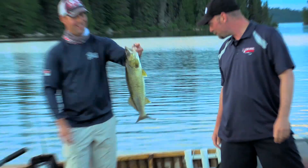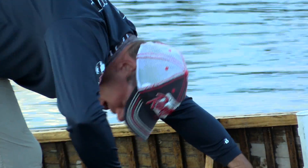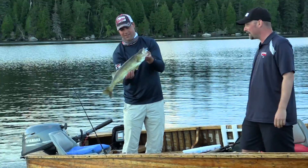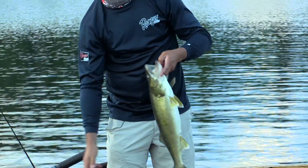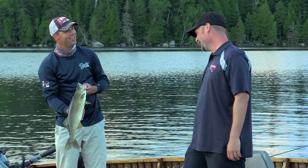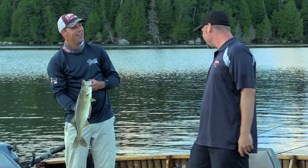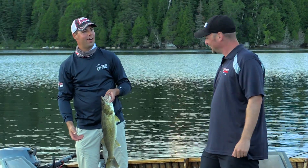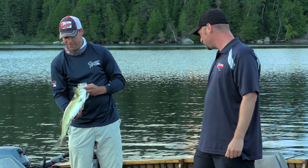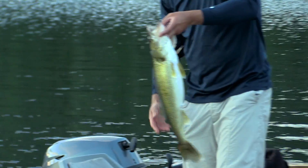Look at the size of that beauty — almost 26 inches, 25 and a half, and thick. Look at the size of that fish. Does it get any better than this at Esenagi Lake? What a way to end the day. Head guy John says let's go over here — he's got a special spot for that jigging wrap. What a big girl. Let's get this one back.